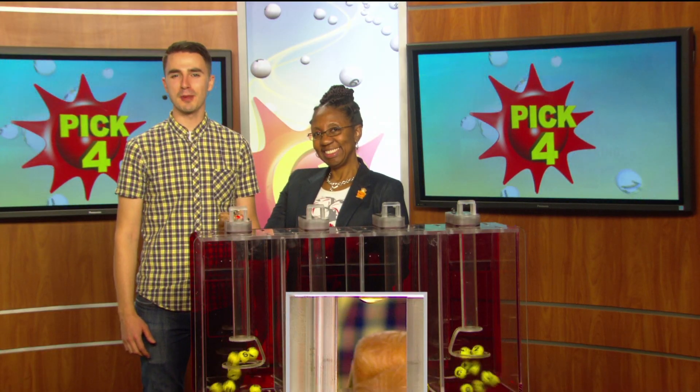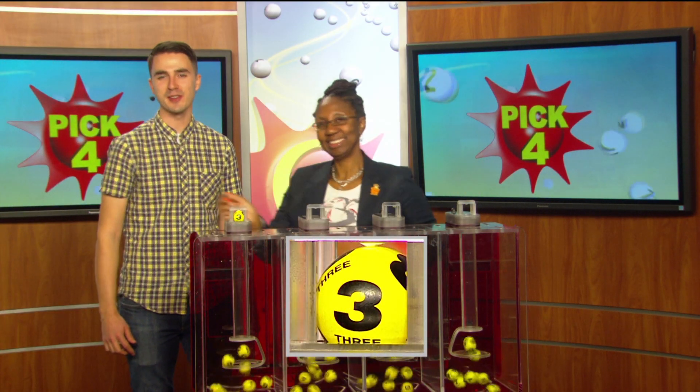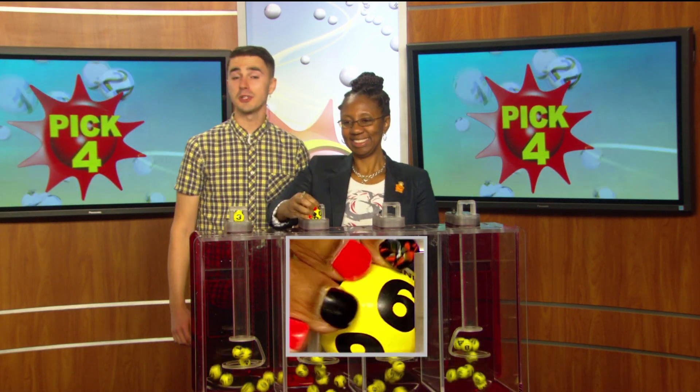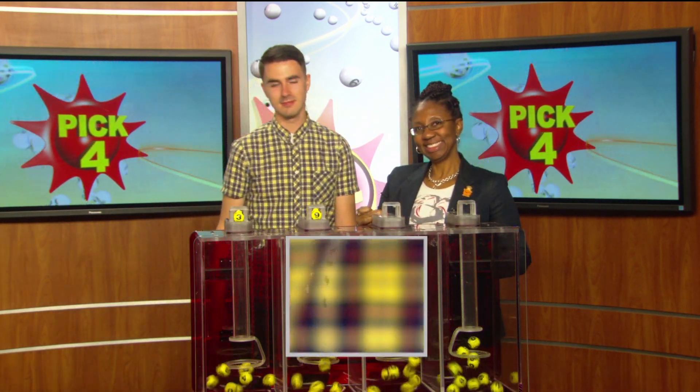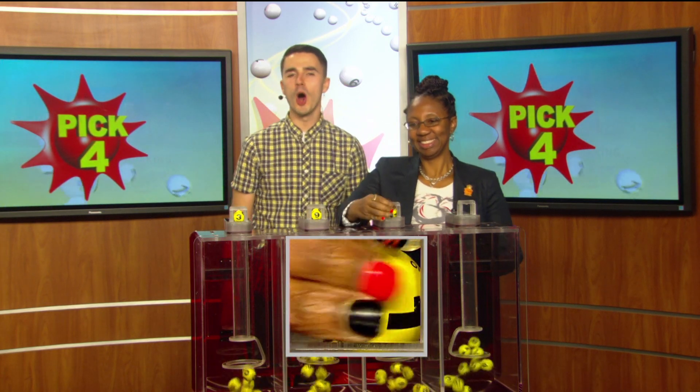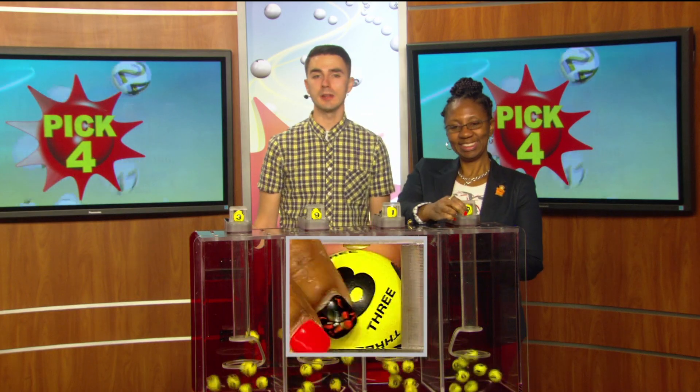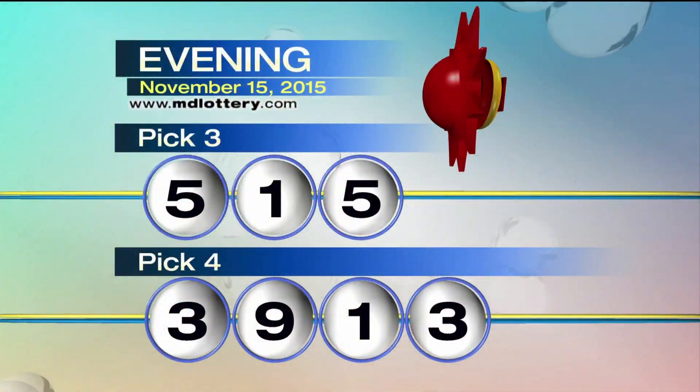Moving right over to the Pick Four game, drawing official Florence Foster has a three, there's a nine, a one, and the final ball is three — making your Pick Four numbers 3-9-1-3.